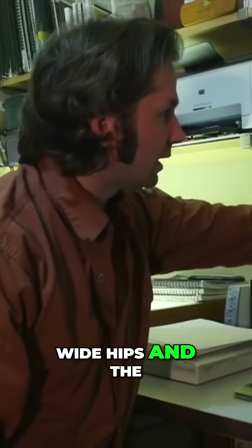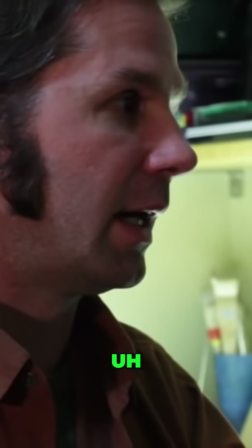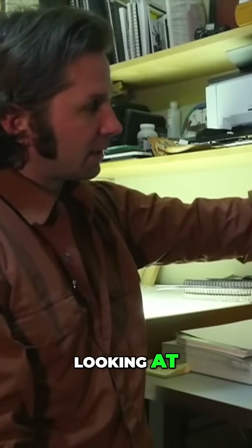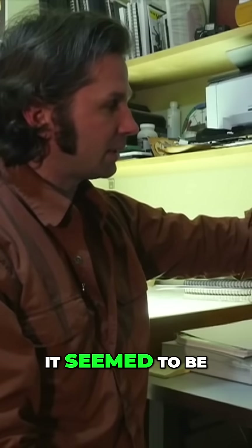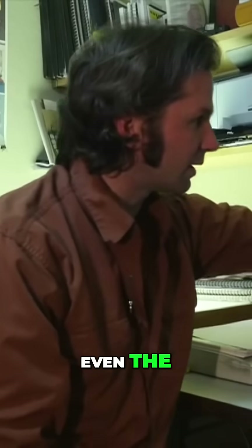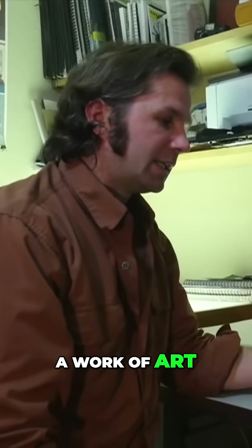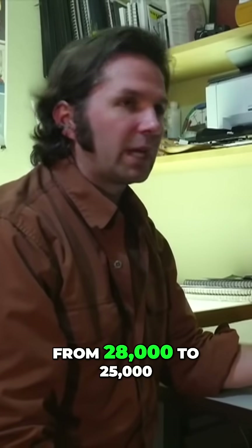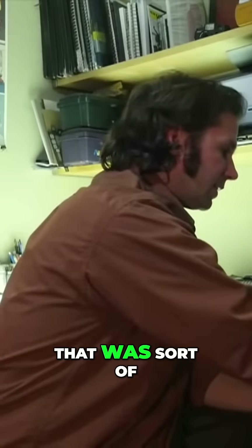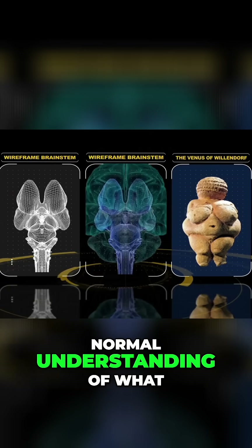These Venus statues have these kind of big wide hips, and the thalamus — these two halves of the thalamus. There have been at least a hundred Venus statues found all over Europe. When I was looking at this wireframe rendering of the brain stem, it seemed almost undeniable that this shape — even the shape of her belly — was showing a work of art from 28,000 to 25,000 BC that's depicting brain anatomy. That was an interesting revelation and almost seemed difficult to comprehend because it doesn't fit with our normal understanding of what we've been told about history.